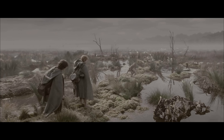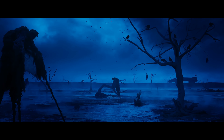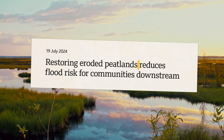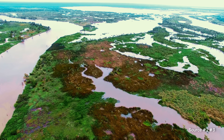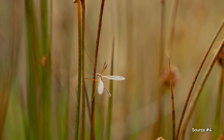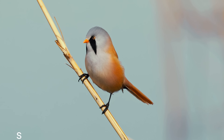Wetlands really have a bad reputation. Our stories depict them as evil, scary places full of death. But in reality, they are quite the opposite. They act like giant sponges that can retain massive amounts of water, protecting the land from both floods and droughts, while also filtering the water before it flows into rivers and oceans. 40% of all plant and animal species depend on wetlands in some way, and many species can only be found here.